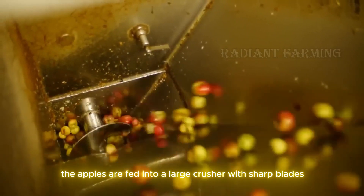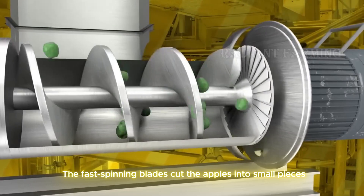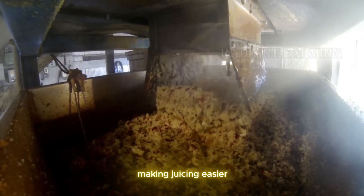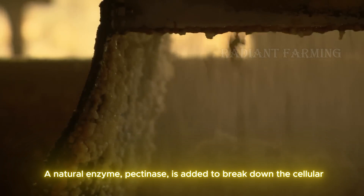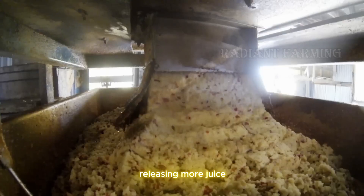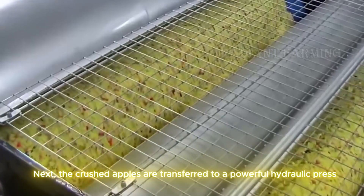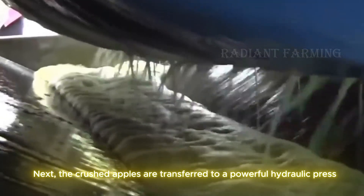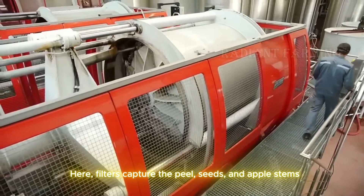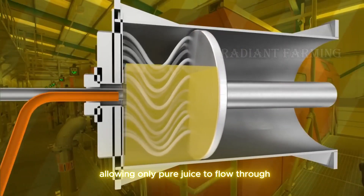The apples are fed into a large crusher with sharp blades. The fast-spinning blades cut the apples into small pieces, making juicing easier. A natural enzyme, pectinase, is added to break down the cellular structure, releasing more juice. Next, the crushed apples are transferred to a powerful hydraulic press to extract the juice. Filters capture the peel, seeds, and apple stems, allowing only pure juice to flow through.